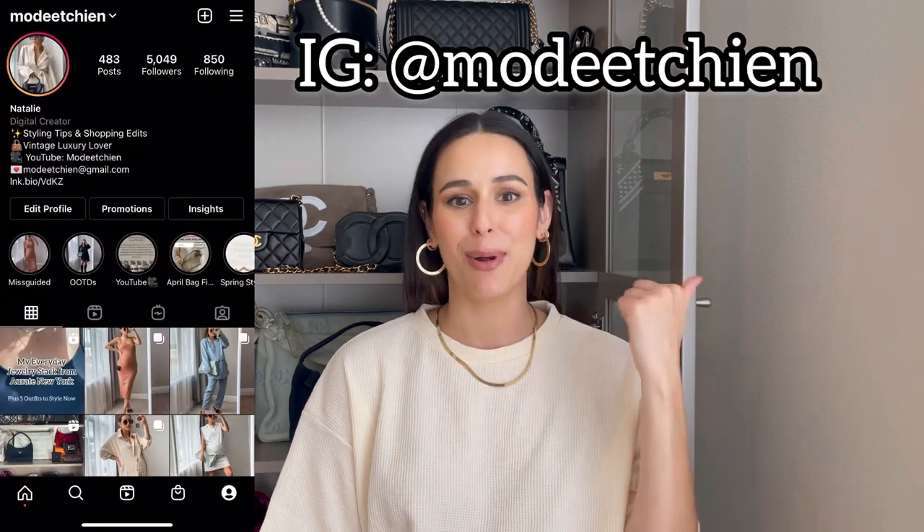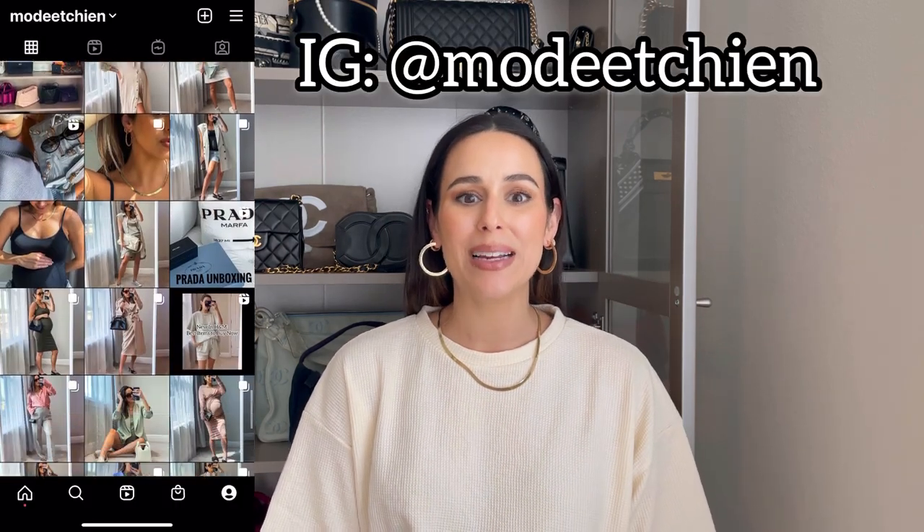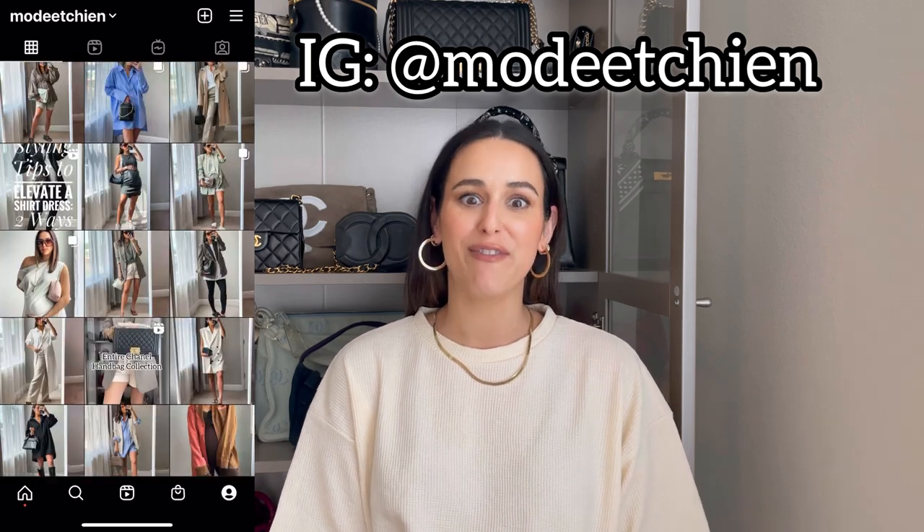If you don't already follow me on Instagram, you definitely should — I'll put it on the screen and link it below. I always share when I find great deals on bags from trusted resellers that I personally trust and have purchased from. I always put them up in my stories. I also link options in my YouTube video descriptions, so that's a great place to check as well. The first step to buying handbags is deciding where to buy — I'll link my favorite places in the description box.